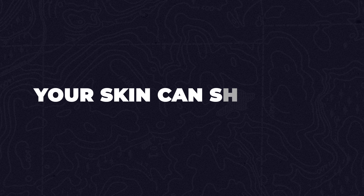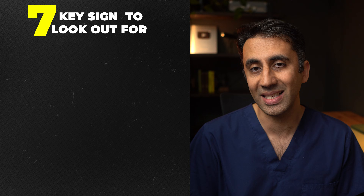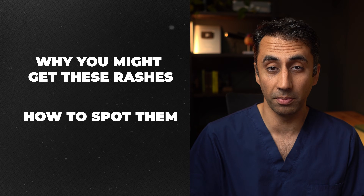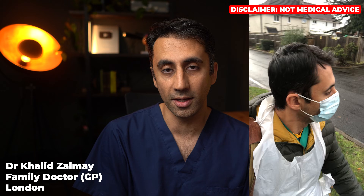Your skin can show you early signs that your kidneys are failing. In this video I'll cover seven key signs to look out for with example photographs. We'll explore why you might get these rashes, how to spot them, and near the end I'll go through exactly what I look for when I see patients with some of these signs. My name is Dr. Carlid, I'm a family doctor from sunny London.